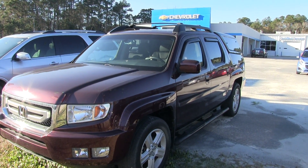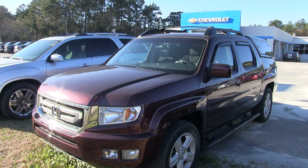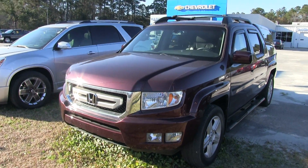Hey everybody, welcome to March at Chevy. On this cold February day, today we're looking at a 2011 Honda Ridgeline. That's right, not a Toyota, it's a Honda, folks.